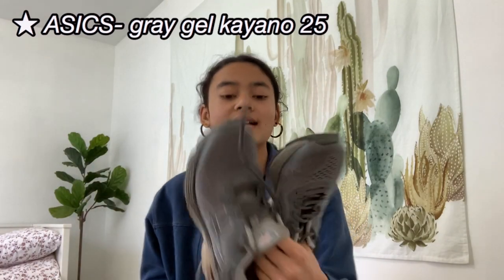The next pair are my hardcore running shoes for cross-country and long-distance track. They're the Gel Kayano 25s. These are just my heavy-duty running shoes. If you're not doing track or cross-country, I think I'd stick to Nike running shoes, because these do run on the more expensive side.